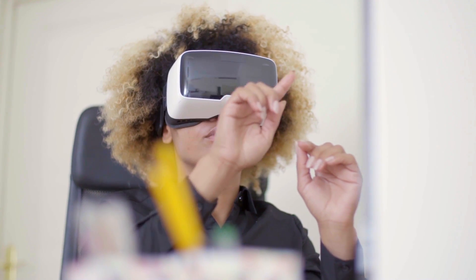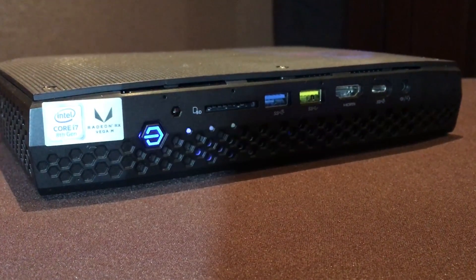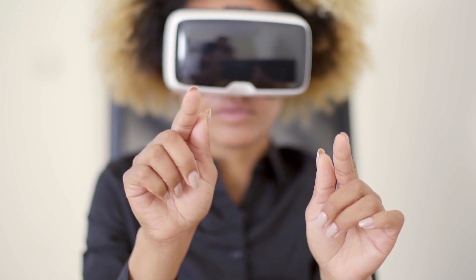You don't need a massive gaming desktop for VR anymore. Intel's taking advantage of its new 8th Gen Core processors to make a tiny computer — the Intel NUC 8 Enthusiast — that's capable of powering an Oculus Rift. That's going to be available in the spring.